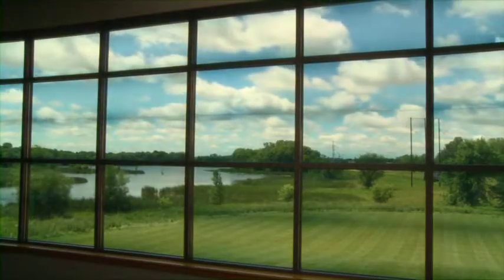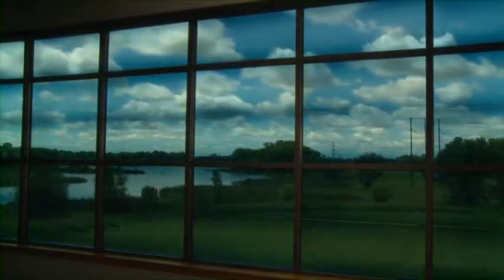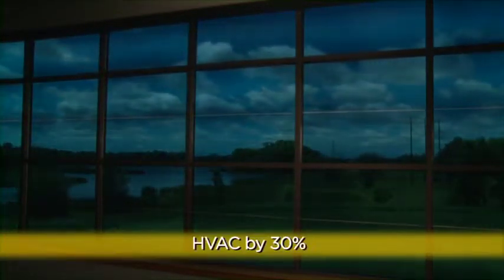SageGlass is an electronically tintable glass that controls the light and heat that enters a building. SageGlass can help reduce a school's cooling load by 20% and HVAC requirements up to 30%.